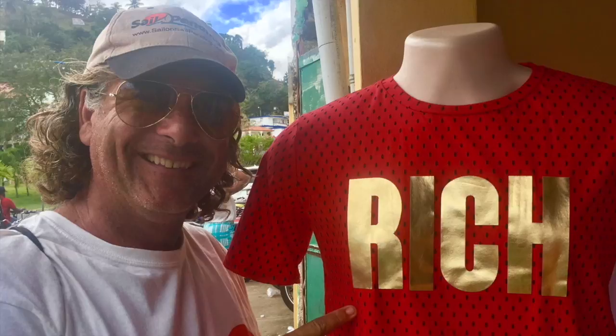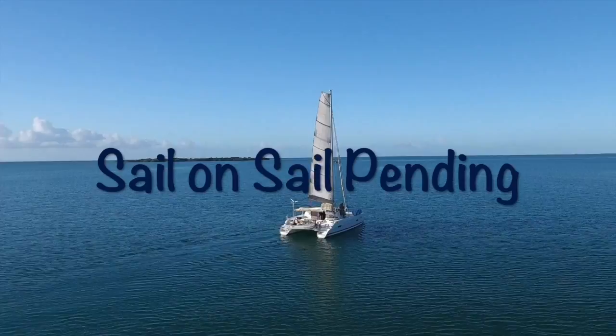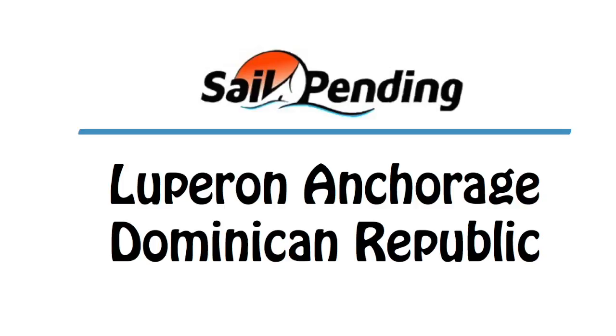Hey there, welcome to our channel. We are Rich, Christy, and Tyler. And this is our home, a catamaran sailboat named Sail Pending. Travel along with us and sail on Sail Pending.